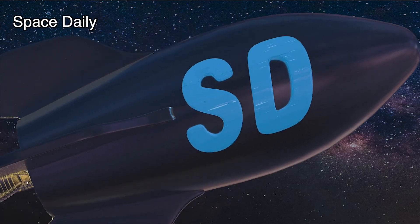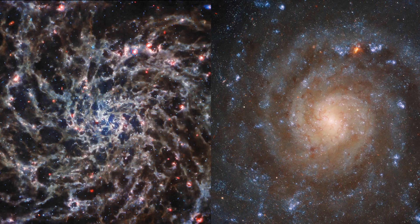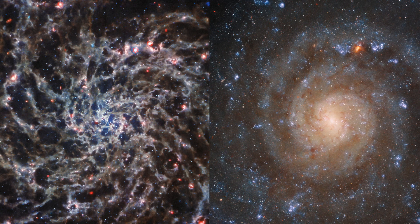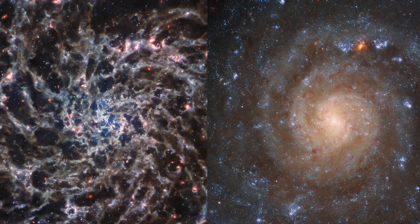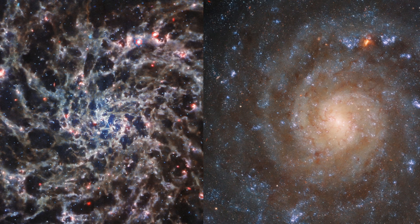Hi, my name is Julia and this is Space Daily News Channel. These spectacular images feature the spiral galaxy IC5342 taken by the Hubble Space Telescope and the James Webb Space Telescope. The images display the powerful capabilities that both world-leading space telescopes provide, especially when combining their data.